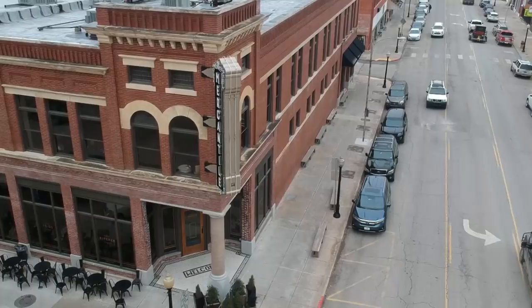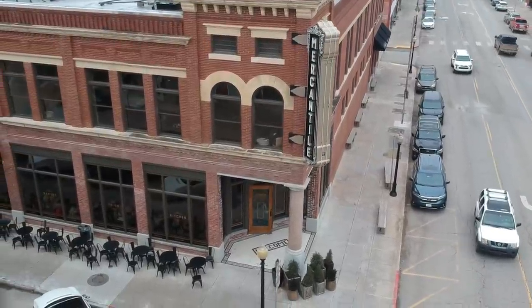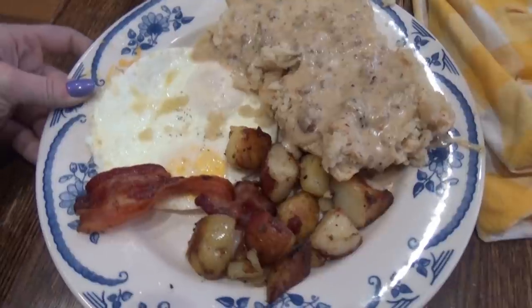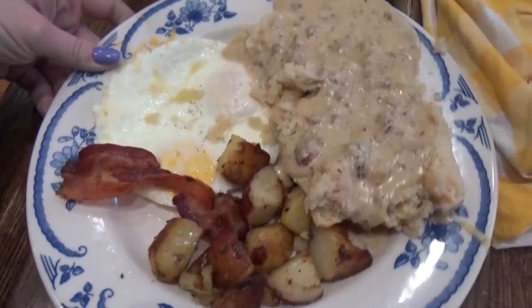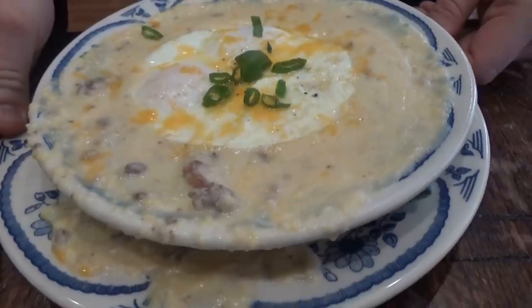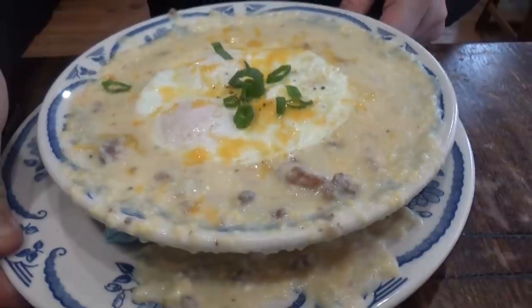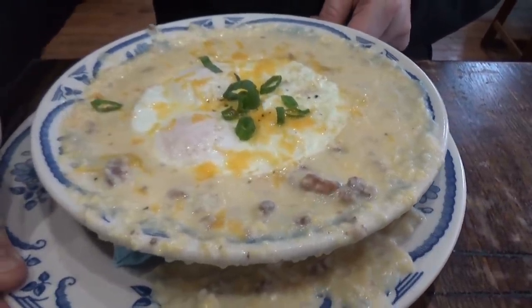Usually, this place is super crowded and there's a long wait, but since it was freezing cold outside, it wasn't too bad. I ordered the biscuits and gravy breakfast, which was so good — it definitely reminds me of my grandmother's biscuits and gravy. And John got the cheesy grits, which was really tasty, but very soupy. You can tell here, a little bit of it spilled over.